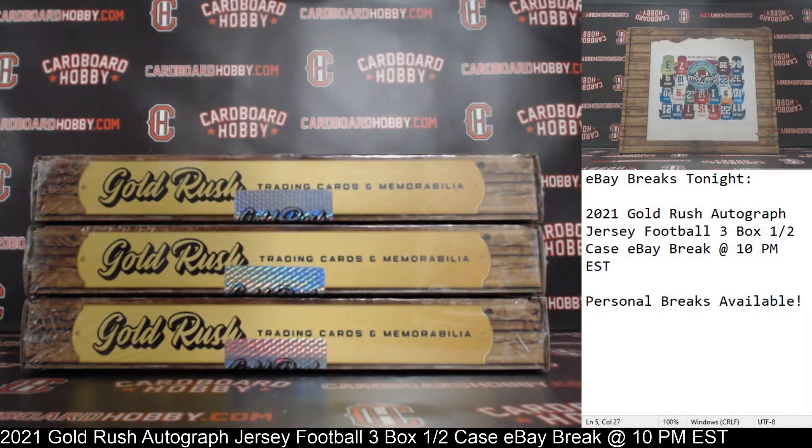This is Dan at Cardboard Hobby. We are cracking 2021 Gold Rush Autographed Jersey Football, a 3-box half-case eBay break. March 22, 2021. I'm going to read off eBay usernames with team names.